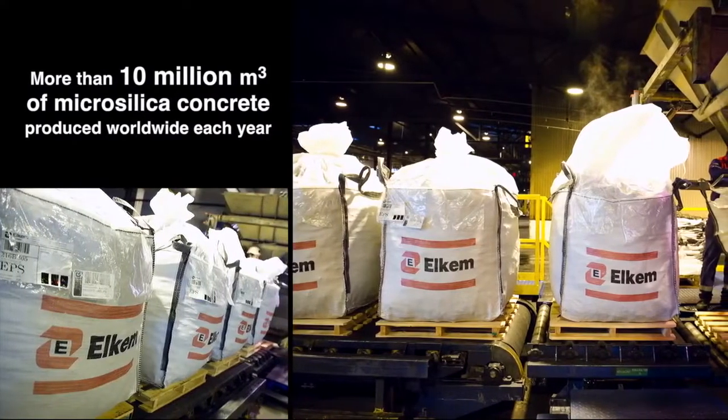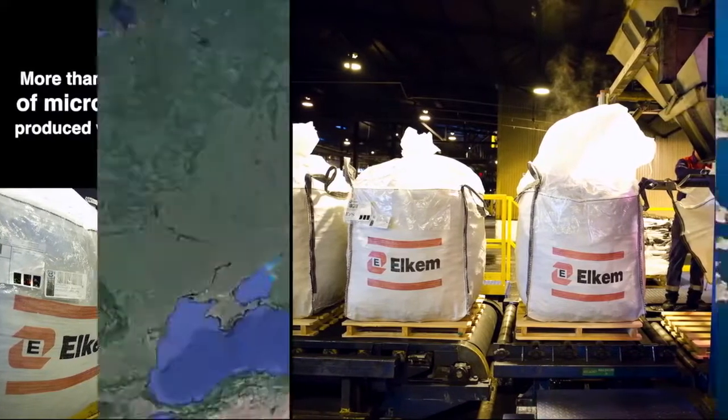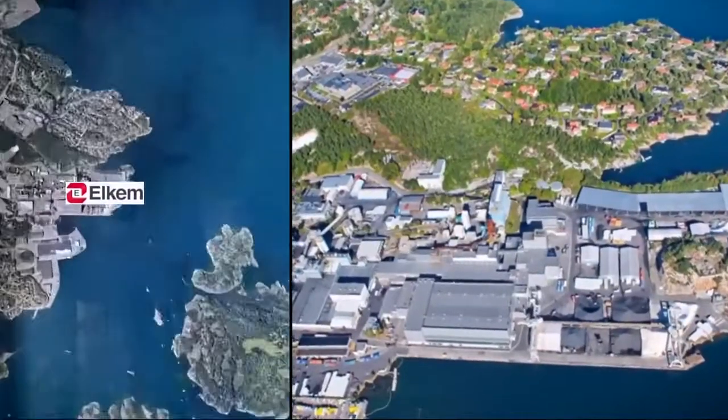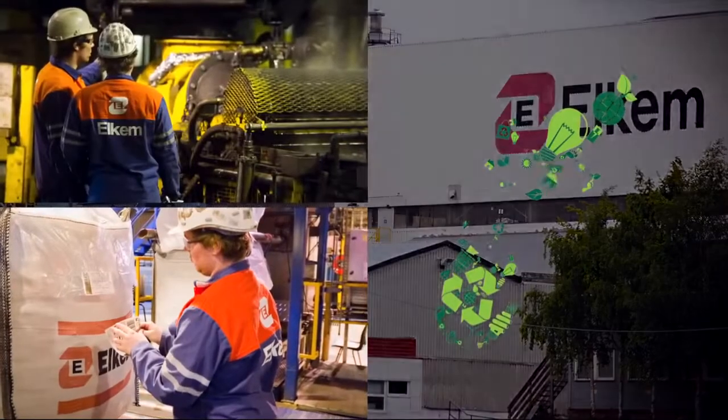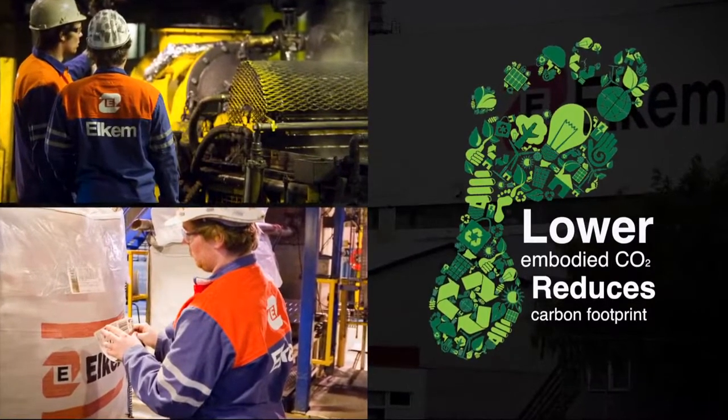Elkem microsilica is safe, pure and consistent. Our production plants in Norway use hydroelectric power and Elkem microsilica has lower embodied CO2 than Portland cement, helping reduce the carbon footprint of your concrete mix.